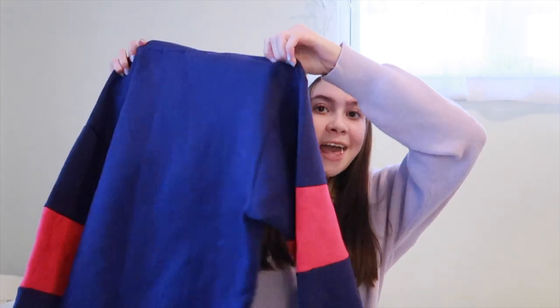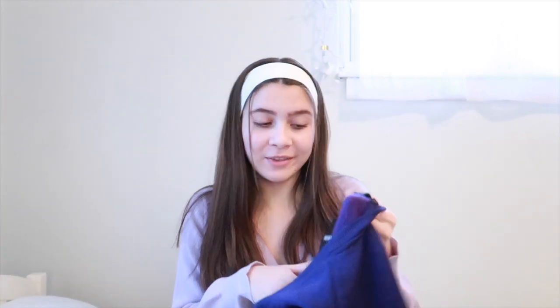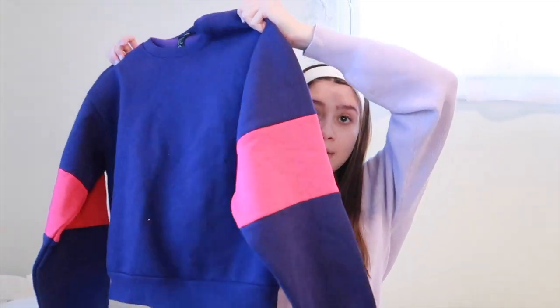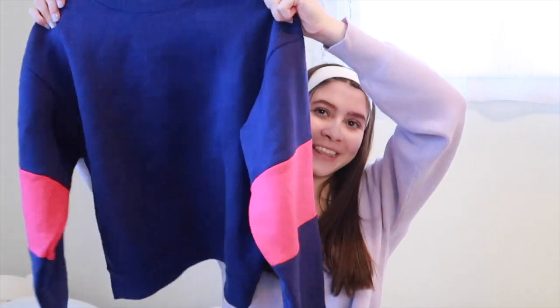The purple pullover just gives me 80s vibes and it has soft material on the inside. It was only four dollars from Forever 21 because it was in the sale section, and then there was an extra 70% off the sale items. I think it's really cute and I'm excited to wear it. I just fixed the lighting because it was really bright before, sorry about that.